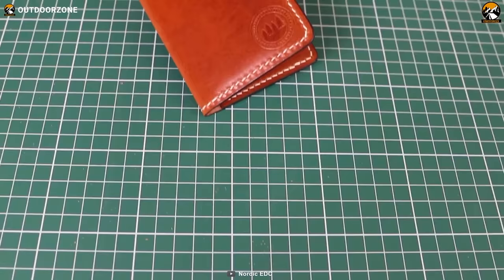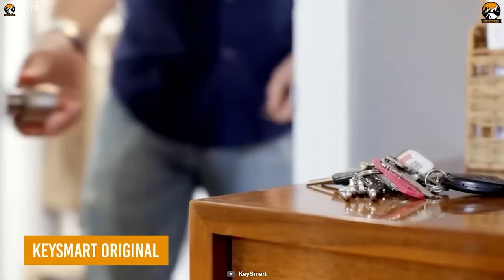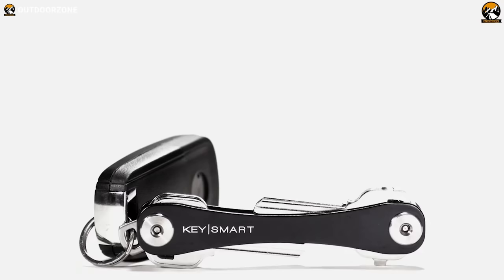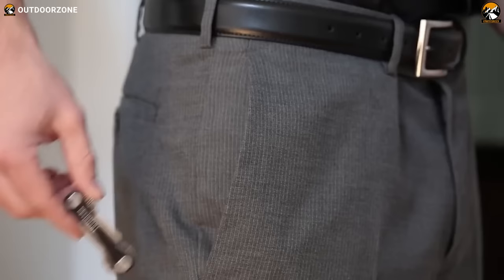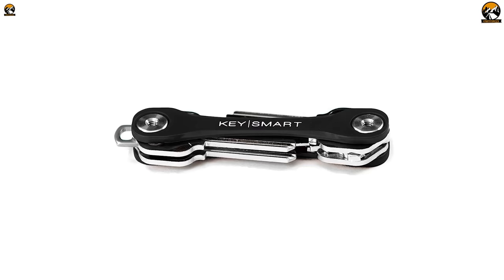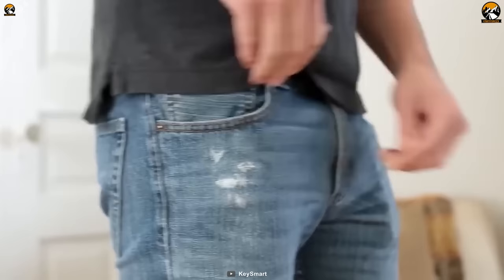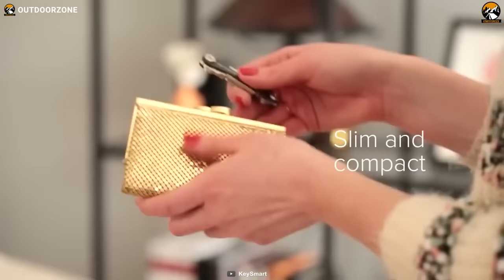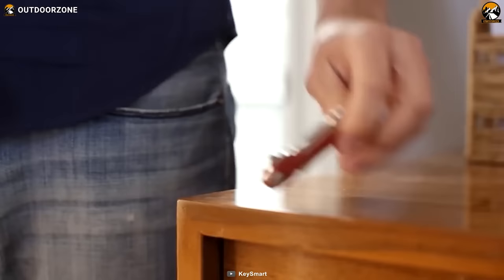The KeySmart Organizer is designed to simplify your life by transforming your messy keys into a compact, silent, and stylish device. It can hold up to eight keys and eliminates the jingle and bulk of traditional key rings, freeing up pocket space. Its unique design means you will never get poked by your keys again. Whether you are at work, on a run, or out and about, KeySmart Original ensures your keys are always within reach.